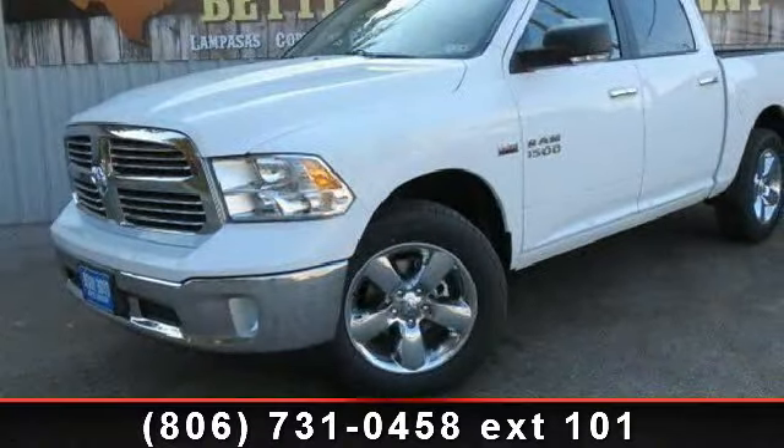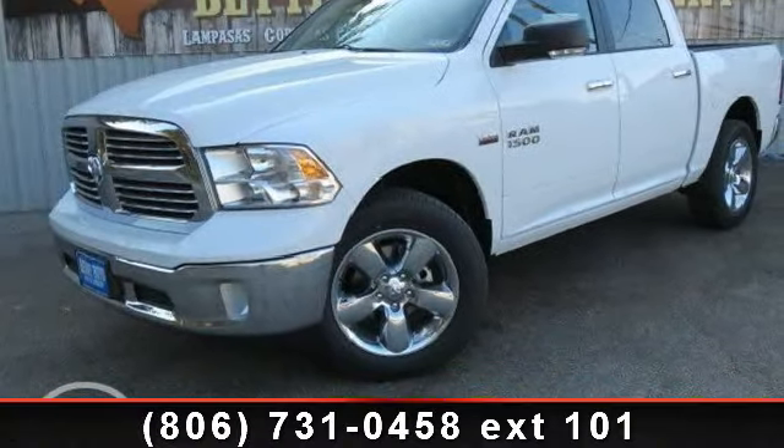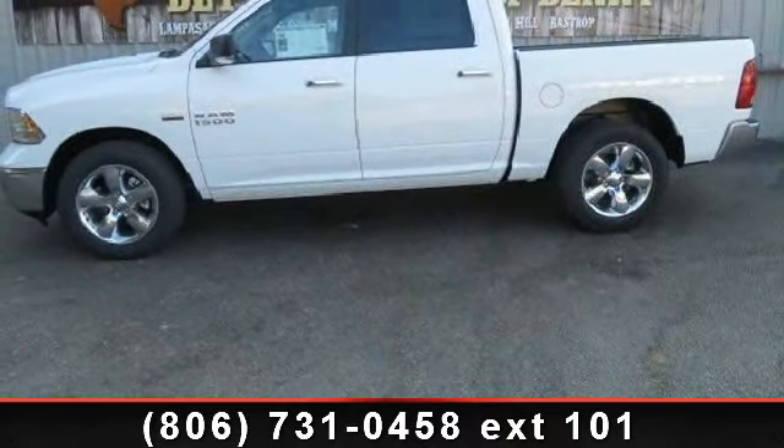Presenting the 2013 Ram 1500 SLT. If you are looking for an automobile with great features, look no further.